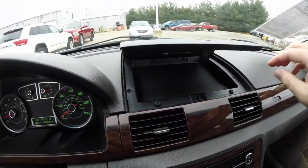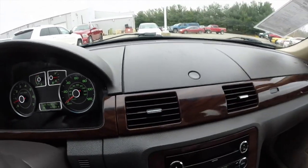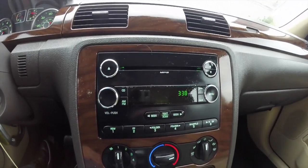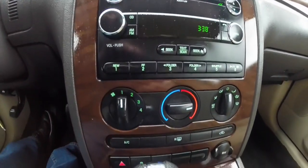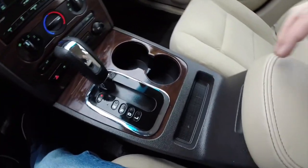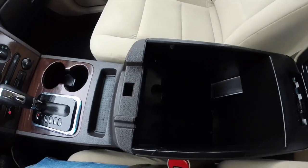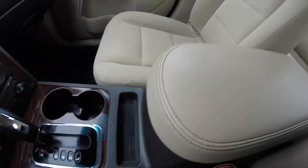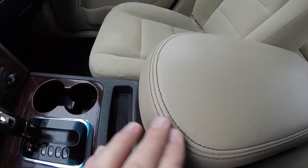Does feature nice convenient dash top storage. AM FM CD player with MP3 readability. It also has air conditioning. Generous amount of storage in the center armrest — it is padded and has nice contrast stitching.